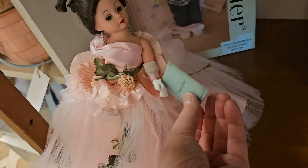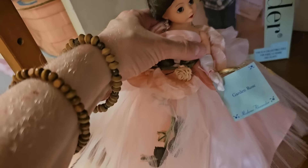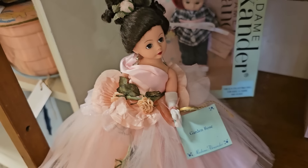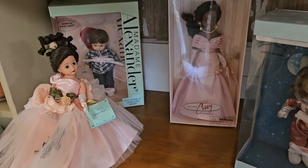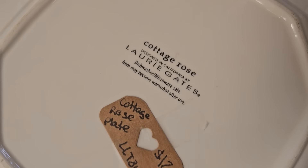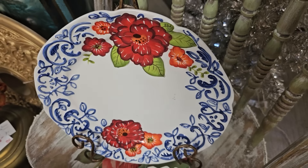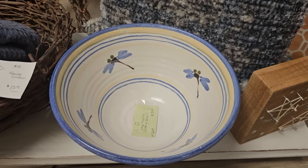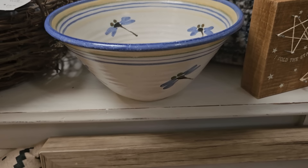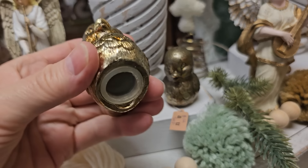She's got some Madame Alexander dolls — this one looks so dreamy, like she's going to the ball. And here's another one going to the ball. And here's a large pottery ball — I was drawn to the dragonflies on it. And these are vintage salt and pepper shakers — $12.